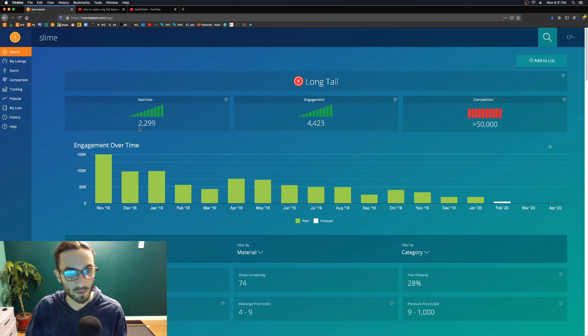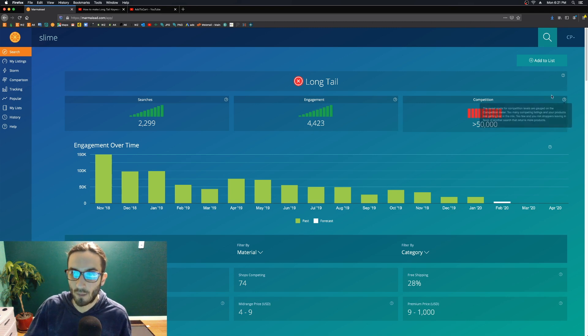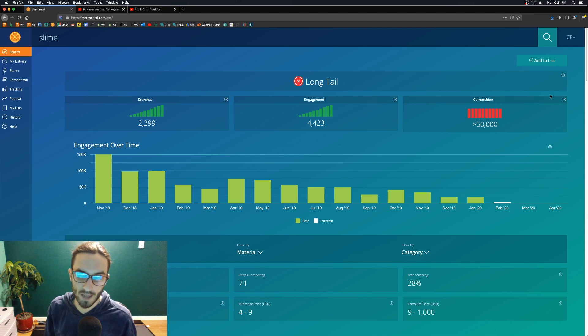Based on the searches from the last 30 days, Marmalade is estimating an average of 2,200 searches in the next 30 days — it's a rolling 30-day average. Out of those 2,200 searches there will be 4,400 engagements, meaning views and clicks. The competition count shows the amount of shops and listings competing with this exact keyword and tag — it's over 50,000.